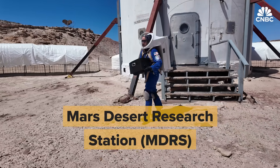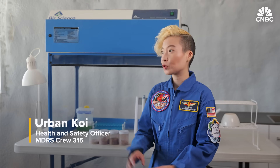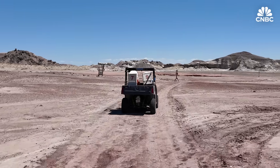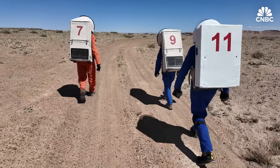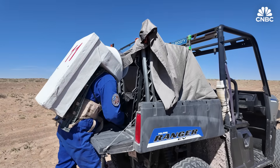MDRS is the best analog astronaut environment. The terrain is extremely similar to the Mars terrain, and the protocols, research, science and engineering that occurs here is very similar to what we would do if we were to travel to Mars.